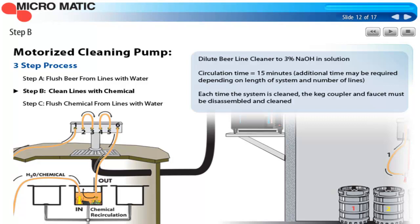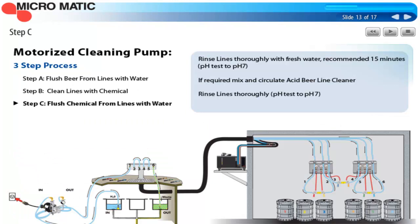Step C is rinsing the chemicals out of the lines. Drain the sink and rinse out any chemical residue, then fill the sink with fresh water. Traditionally, if you circulate the cleaning solution for 15 minutes, you want to rinse for 15 minutes as well — 15 minutes will result in the maximum biological removal. Finish by testing with pH paper to make sure you're back to the pH of water, which is 7 or neutral. You need to be sure there's no residual chemical to contaminate the beer and endanger the customer.